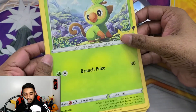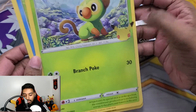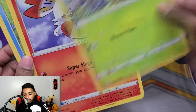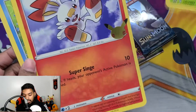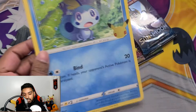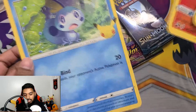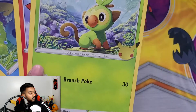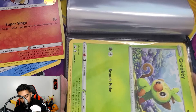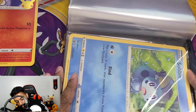We got that Grookey jumbo! Beautiful looking card. It would have been nice if the entire thing were foil, but this portion is foil right here. We got Scorbunny — that's my favorite Gen 8 starter, beautiful card, great promo. And we got Sobble, another beautiful card. Look at those promos! I wonder if in the future they'll start grading jumbo cards.